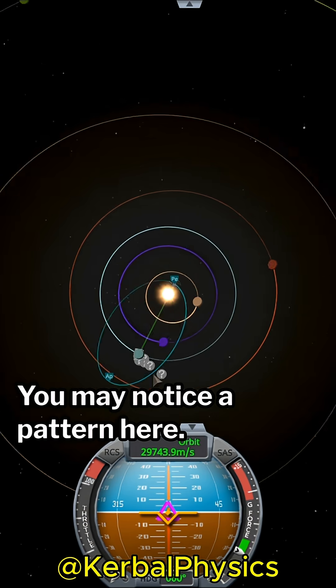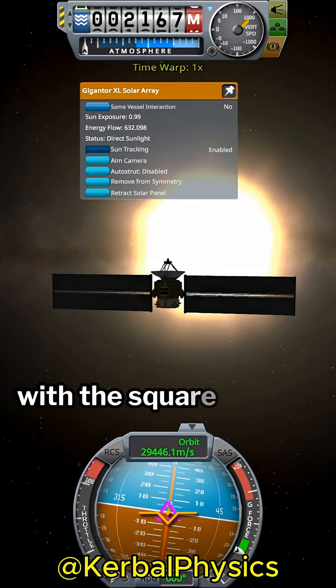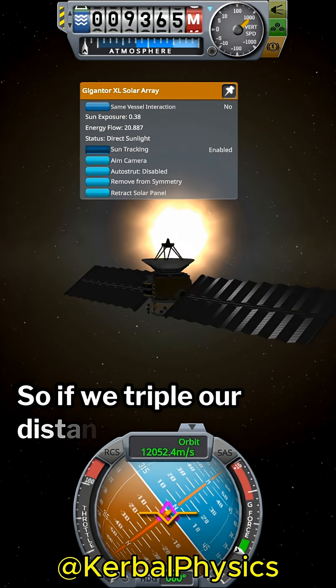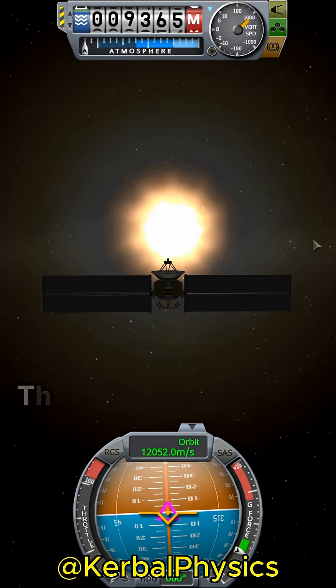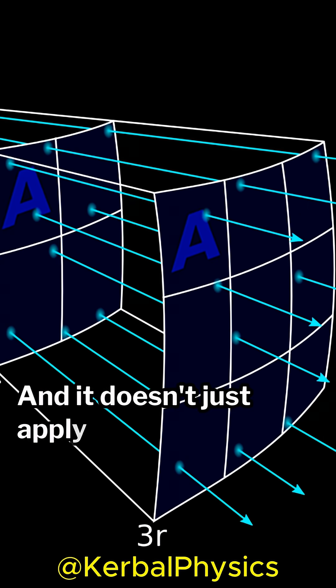You may notice a pattern here. The power output of the solar panels drops off with the square of the distance from the source. So if we triple our distance to the source, it is 9 times weaker, and so on. This is called the inverse-square law, and it doesn't just apply to light.